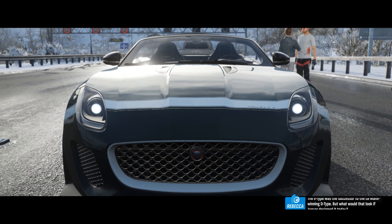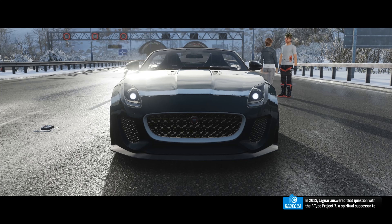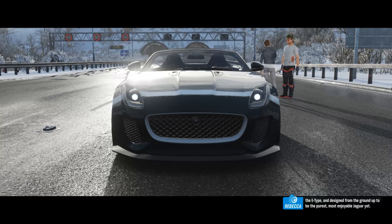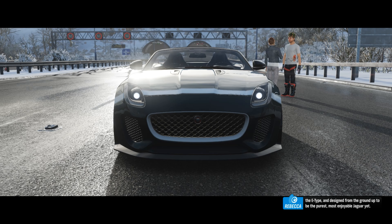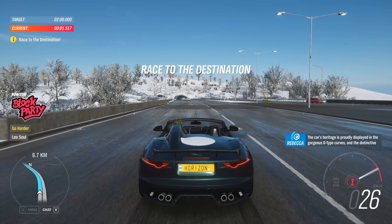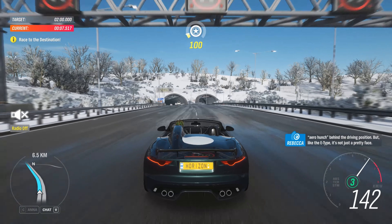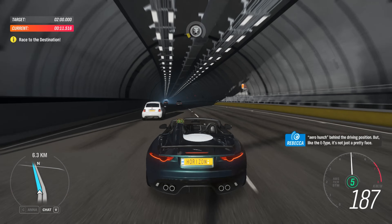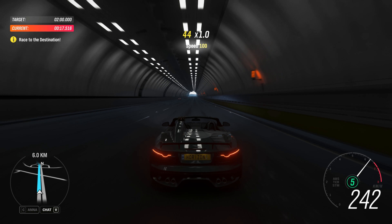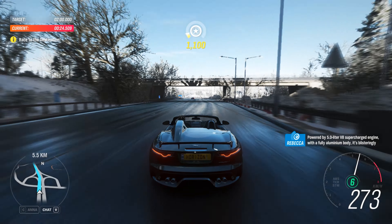When he saw it, Enzo Ferrari called it the most beautiful car in the world — high praise indeed. He wasn't alone in his admiration; accolades have followed this car ever since. It's been in movies, comics, games and TV shows. Unlike some later cars in the mark, it wasn't just looks though. The E-Type was light and fast — it would do 153 miles an hour and sported innovative four-wheel brakes that were better than anything Ferrari, Porsche, or even Mercedes-Benz had. It was solid too, with a design based on the D-Type that won the 24 Hours of Le Mans three years in a row.